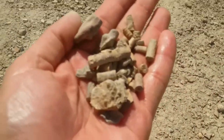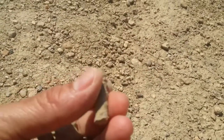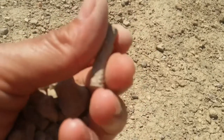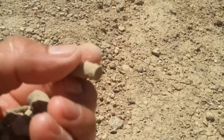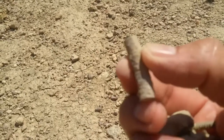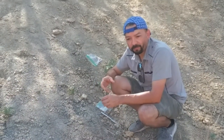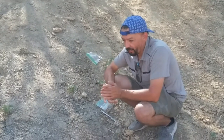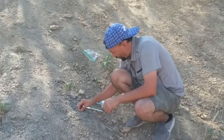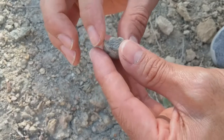Look at all the fossils that we just found here. This looks really impressive. It's hard like a rock. We now find out how to dig in and find fossils here. It's really interesting. I found this one — it's like the back of a beetle, or we're going to find the name later.